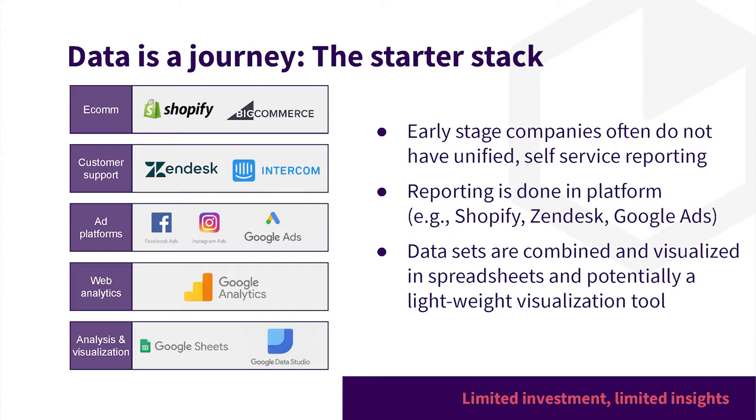Can you tell me what the common starter data stack looks like? The starter data stack is really not having a data stack — it's answering your questions in the tools that are generating the data. You have Shopify, look at the analytics built into Shopify. You have Zendesk, look at the analytics built in there. If you want to visualize something or combine multiple data sets, you bring that into Excel or a lightweight, probably free data visualization tool like Google Data Studio. It's very tempting to go all in and buy every expensive tool early on, but that's expensive and you might find yourself spending more time implementing rather than getting value out of those tools.